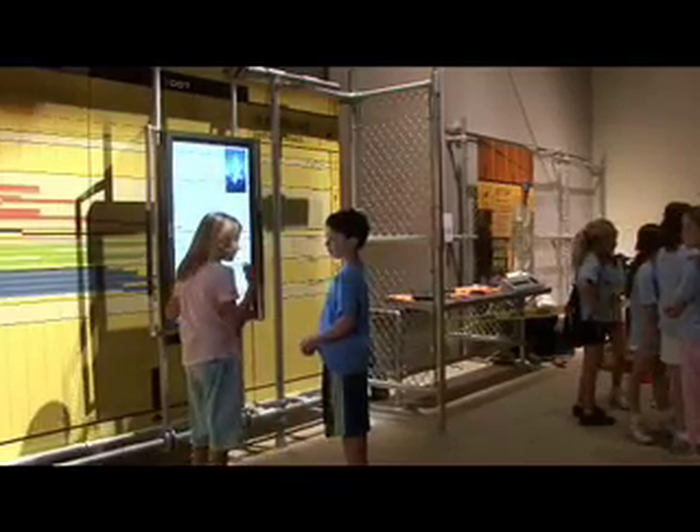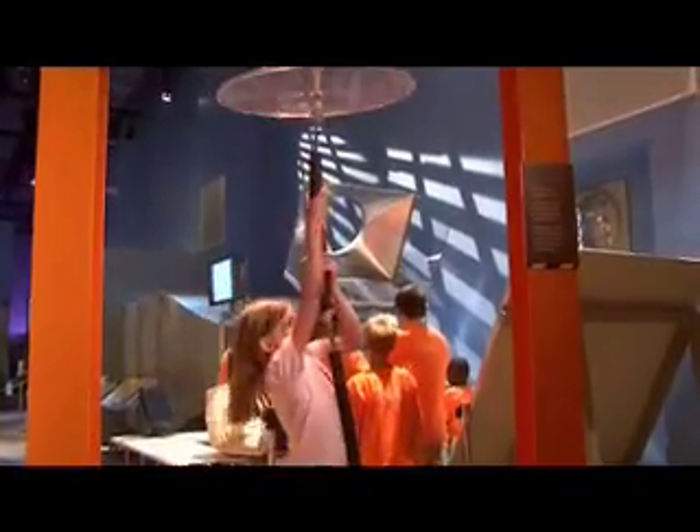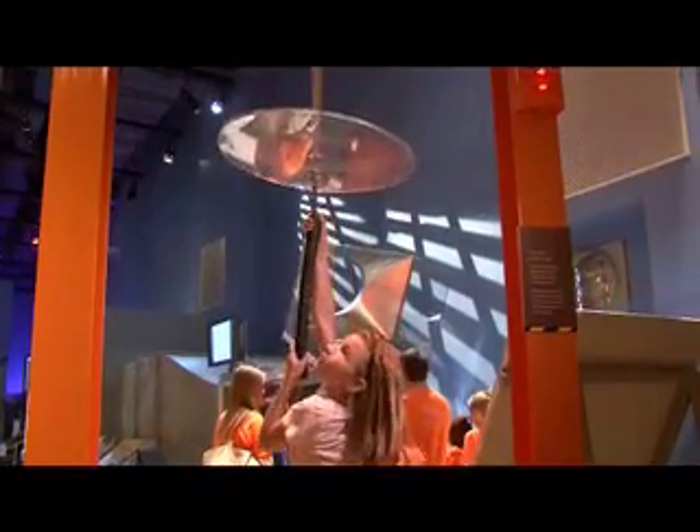There's another cool thing I want to show you. It's over here. This shows how much force is on the skyscraper's beams. But the cool part about it is when you walk up there.